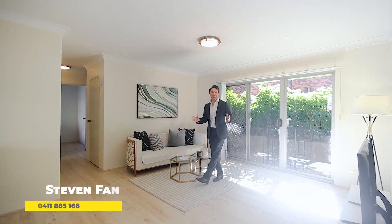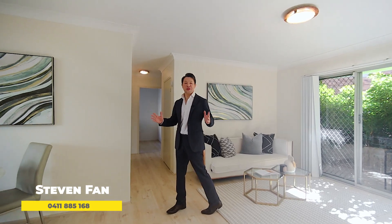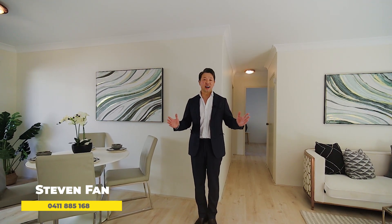What a fantastic opportunity to secure this stunning two-bedroom apartment, perfectly positioned on the first floor of a well-maintained small security block situated in a tightly held riverbank location. Featuring sunny north and easterly aspects, solid full brick construction, modern kitchen, bathroom with separate toilet, lock-up garage with undercover access, and recently updated with brand new floating floorboards and freshly painted throughout. Let's take a look.